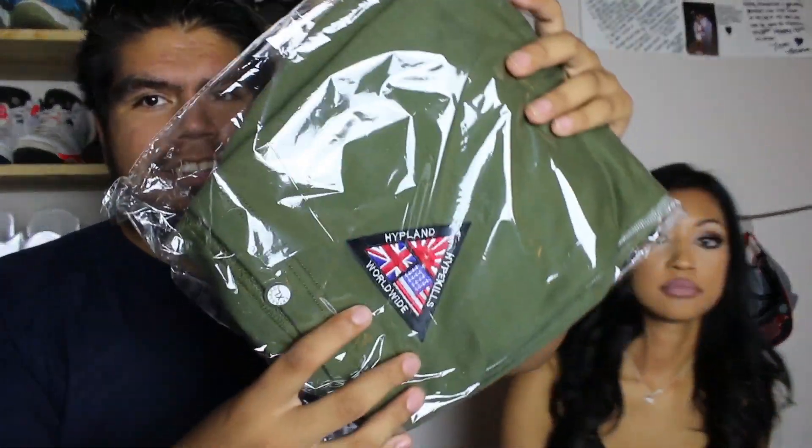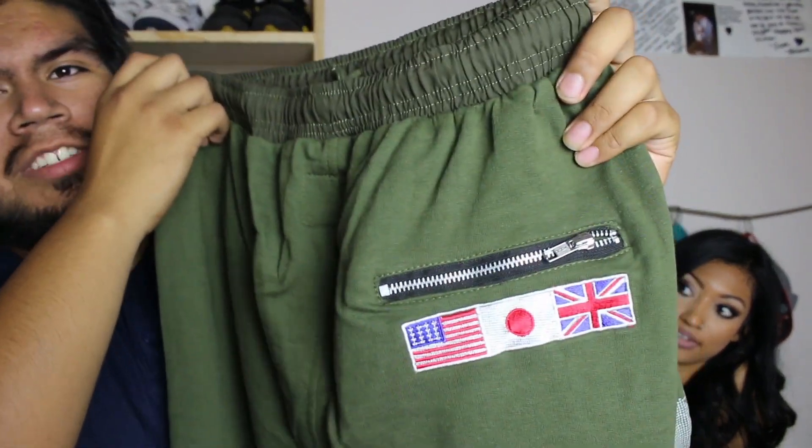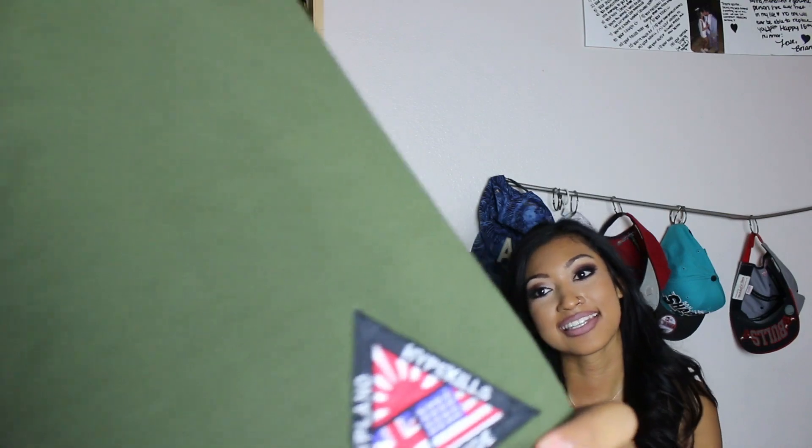So these are the shorts, straight in the bag — Hypeland. I don't really wear this color, but they look nice. The back has three flags: Britain, Japan, and the USA, with a cool zipper on one side on the back. The front has this cool world design, which is 3M, so if you flash it, it'll be 3M. And the brand tag here is basically three combined — Hypeland, Hypeland, Hypeland. Very nice shorts, which were $37 — the most expensive thing I bought.